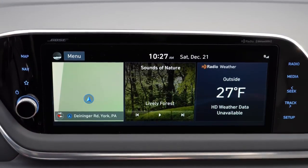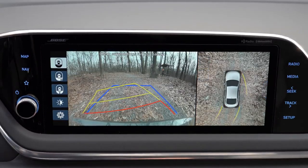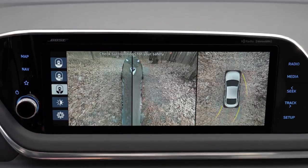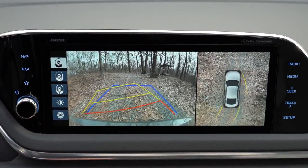Last thing on the tech display: in reverse, every trim level gets a rear-view camera. Additionally, the Limited trim gets a 360-degree surround view monitor showing what is around the car on all angles, with multiple views available on a very high-resolution display.